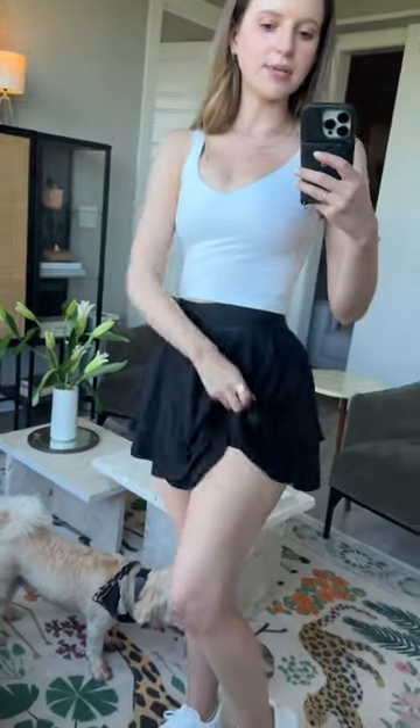Also, so thankful when skirts and shorts come in a long option. This is such a fun, flirty, flouncy skirt. It's the Court Rival high-rise skirt, but I got it in long. And look at the little pleats — it has built-in little shorts, so I don't feel like I'm gonna flash anybody.